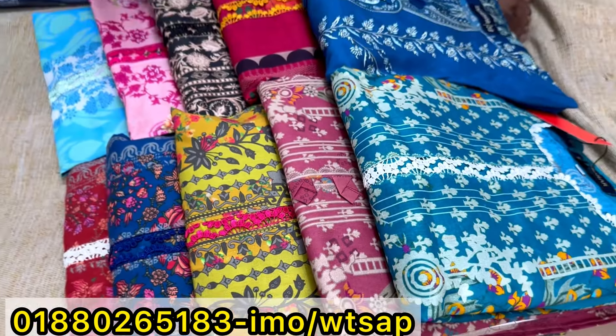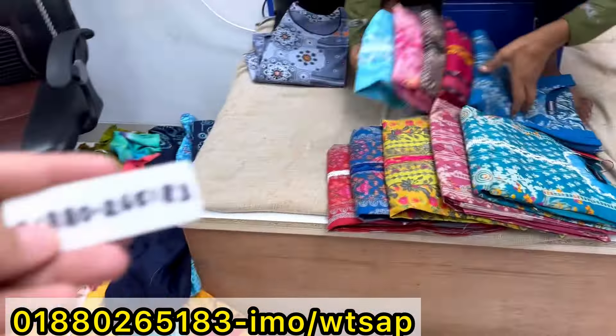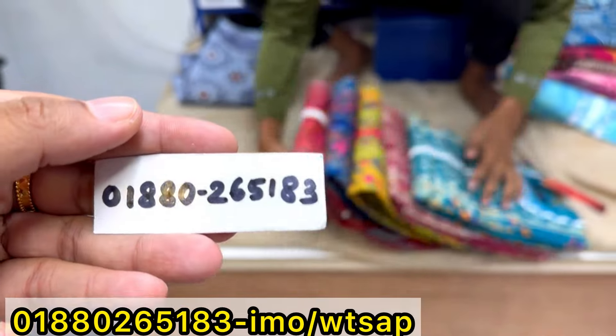Welcome back to my channel shopping guide. I just want to make a nice place. Now we will see these two pieces at refreshment.